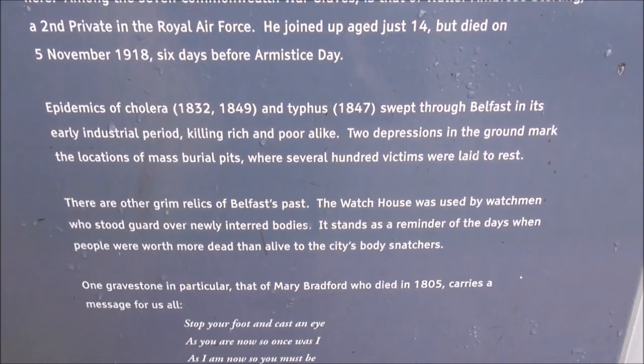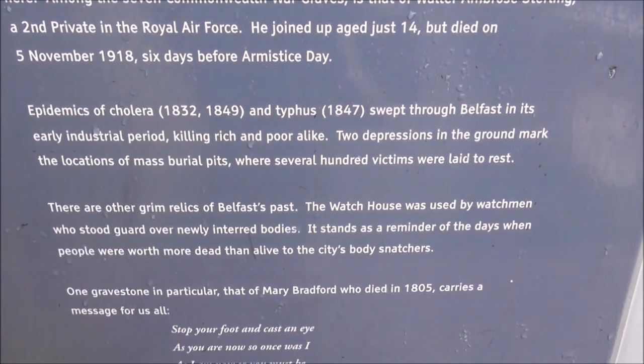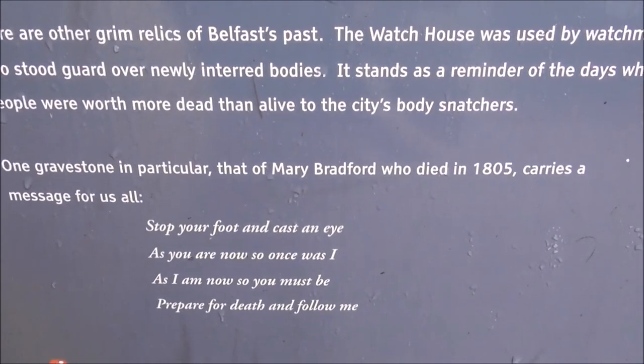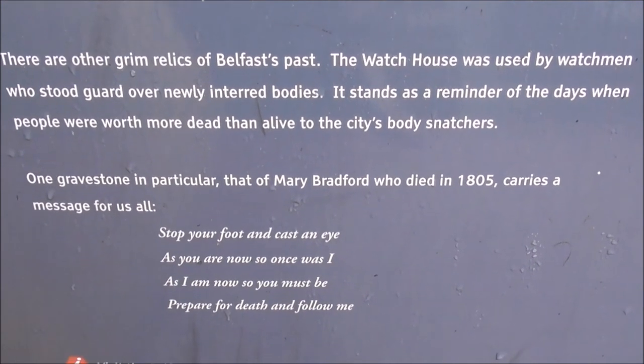And then the Watchtower stood guard over newly interred bodies. And there's the inscription of Mary Bradford, 1805.